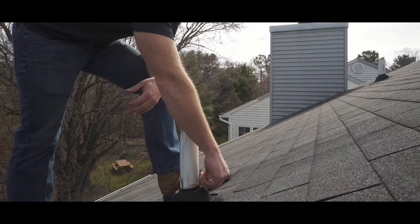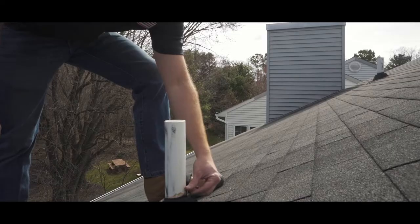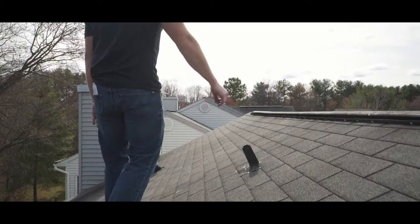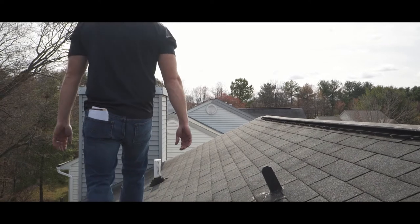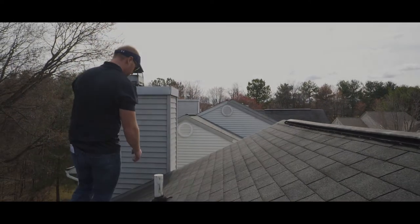And over here, we have a torn pipe collar gasket, which is allowing water to enter the home. Fortunately, the homeowner called us out here today to do our annual roof inspection and roof tune-up, and we noticed these deficiencies, which otherwise would have been unnoticed.